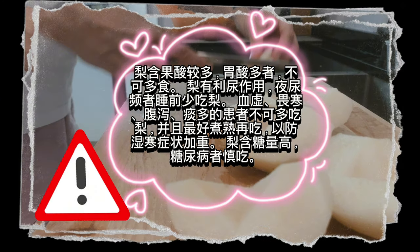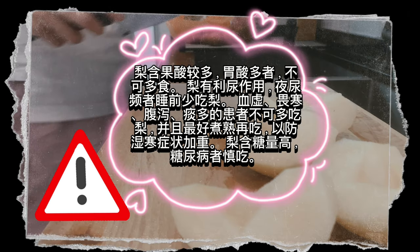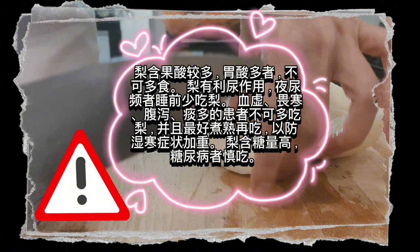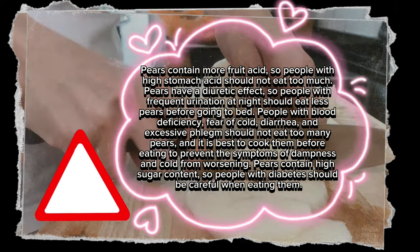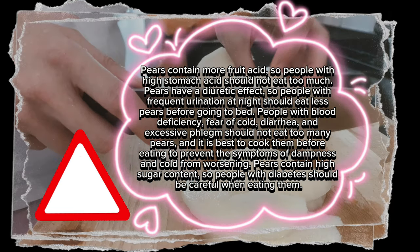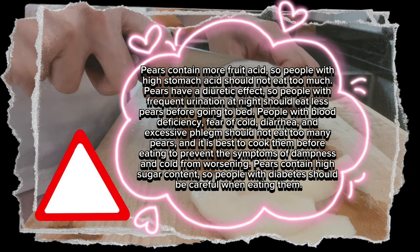Pears contain more fruit acid, so people with high stomach acid should not eat too much. Pears have a diuretic effect, so people with frequent urination at night should eat less pears before going to bed. People with blood deficiency, fear of cold, diarrhea, and excessive phlegm should not eat too many pears, and it is best to cook them before eating to prevent dampness and cold symptoms from worsening.